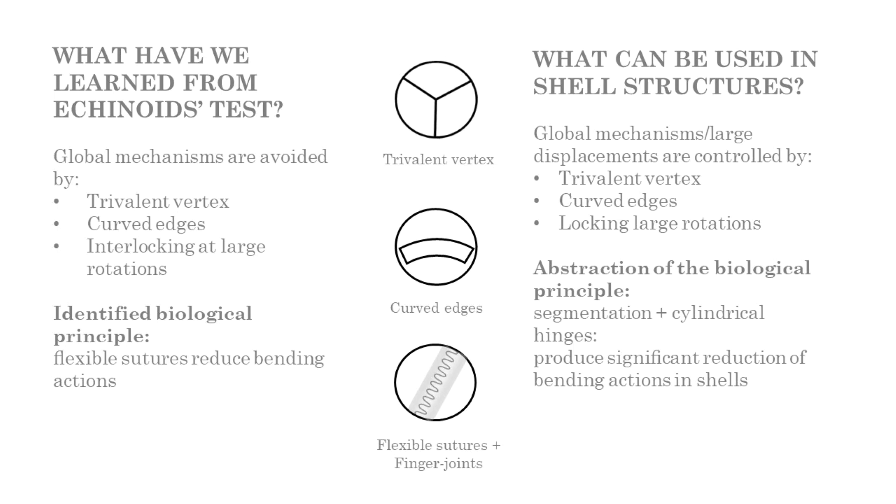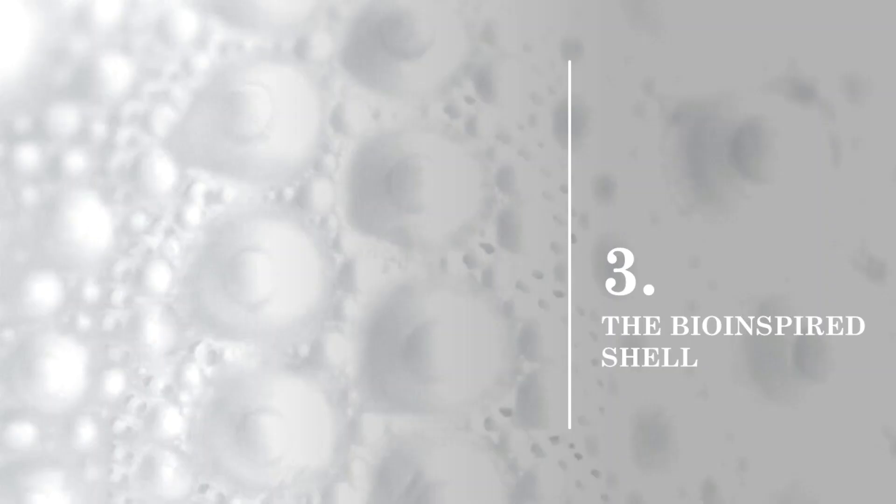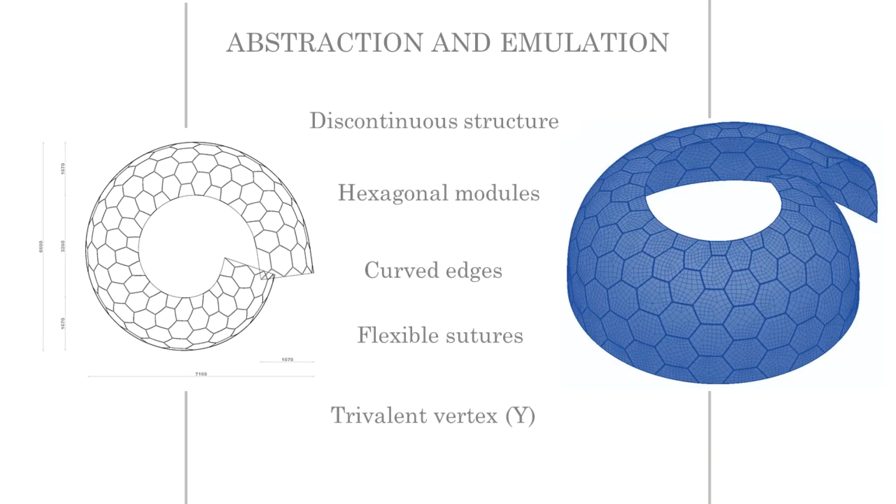This knowledge was abstracted as bio-inspired solutions for designing a new type of shell structure. The echinoid strategy was abstracted and applied to design a new generic shell characterized by a discontinuous structure composed of rigid hexagonal modules with curved edges and flexible joints arranged following the trivalent vertex principle. This concept was transferred to a plexiglass open shell conceived as a space divider structure for exhibition and fair events in the after-COVID scenario.